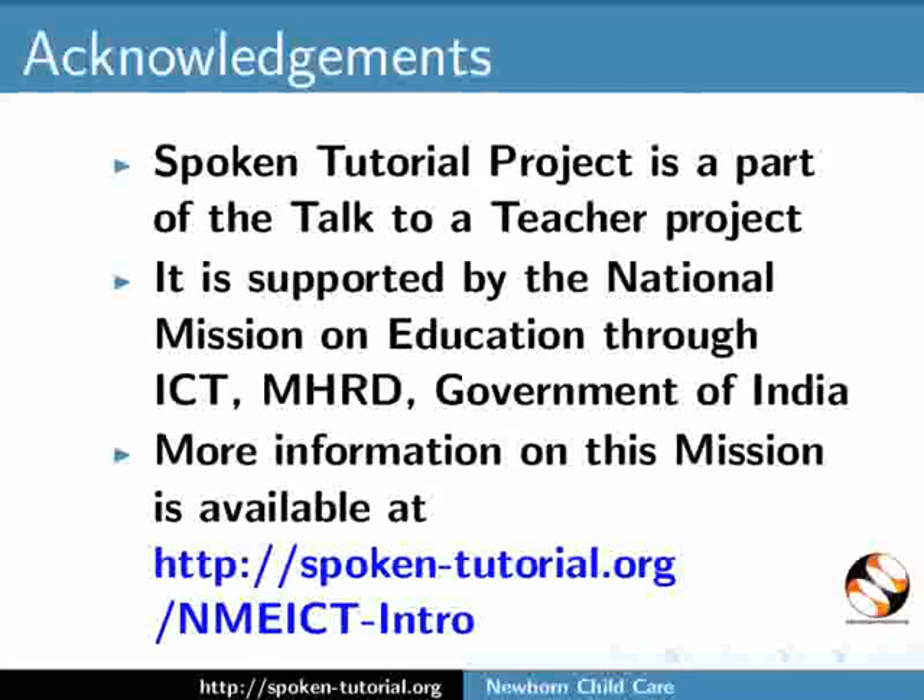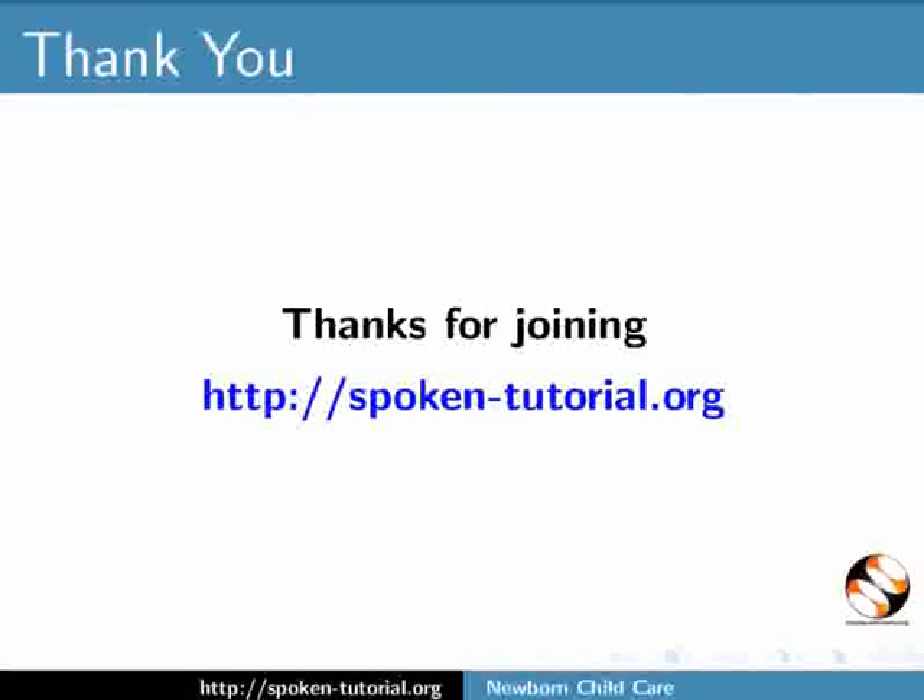The script is contributed and narrated by Avnesh Kumar. Drawings are by Saurabh Gariel. This is Avnesh signing off from IIT Bombay. Thanks for joining.